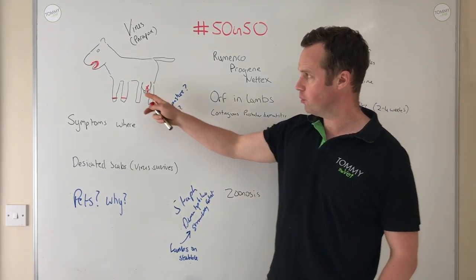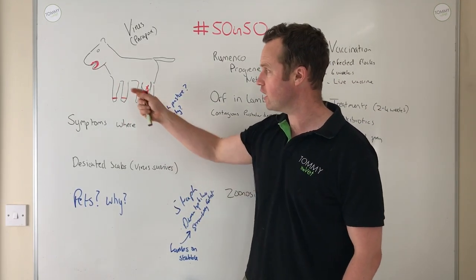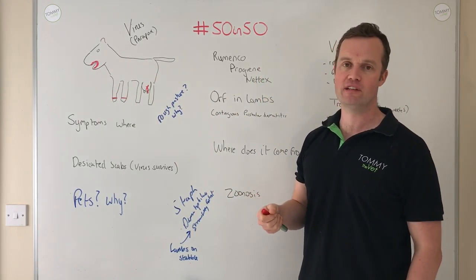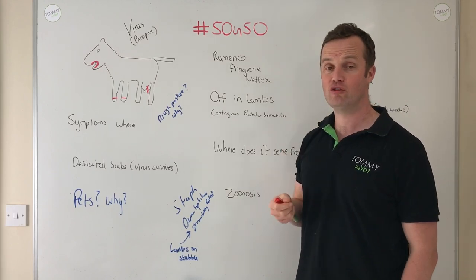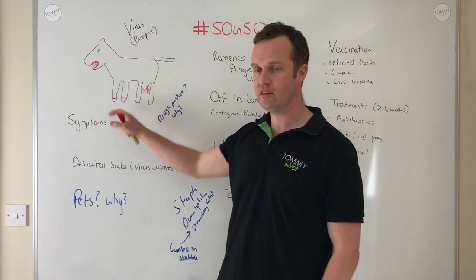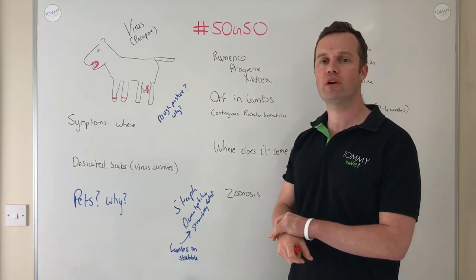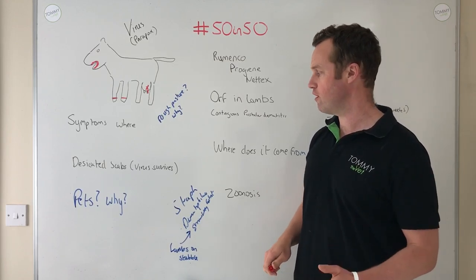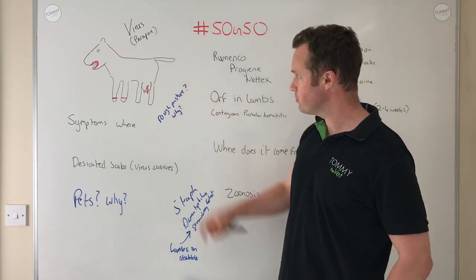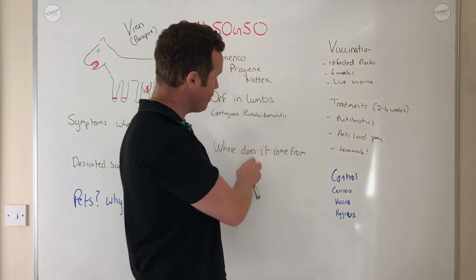What are the risk factors for ARF in the first place? If ARF is in a flock and lambs go onto stubble or thistly fields where the mucocutaneous junction gets damaged or skin is broken, that's when the virus will proliferate. Similarly, when lambs go onto stubble later in the season, that stubble can damage the area around the coronary band and we can see issues with ARF and strawberry foot rot.